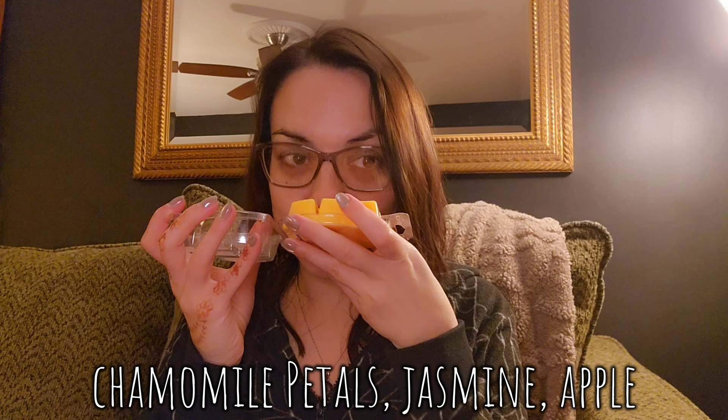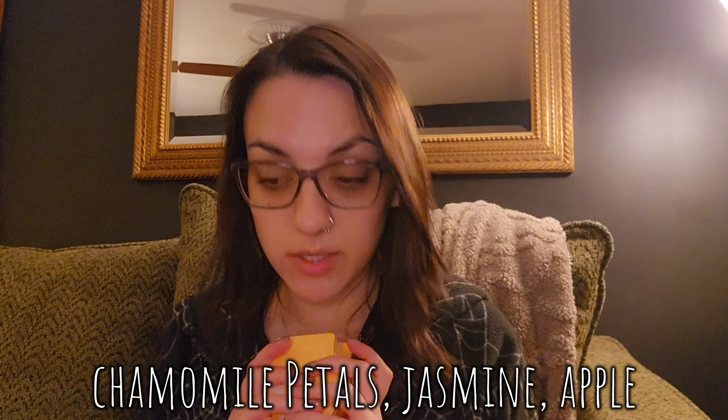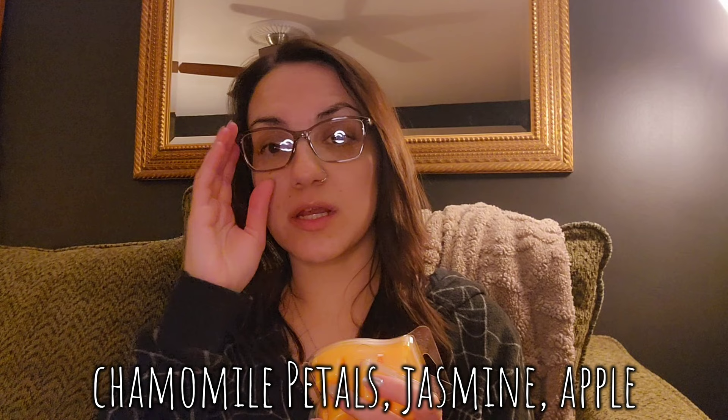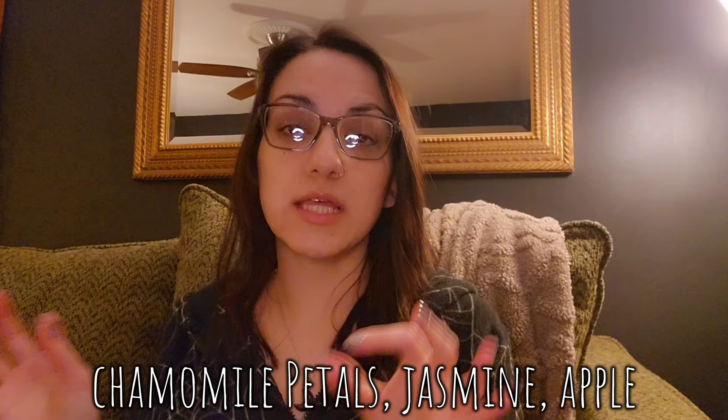I don't think we'll see Chamomile Petals back, so I'm hesitant to take it out of my club. I really need to do a club edit — I keep putting it off because it's going to be a very drastic edit and I really don't want to do it, but it has to be done. My club ships in five days so I need to get on that. Anyway, two bars of Chamomile Petals — it's a really pretty, warm, slightly herbal floral.